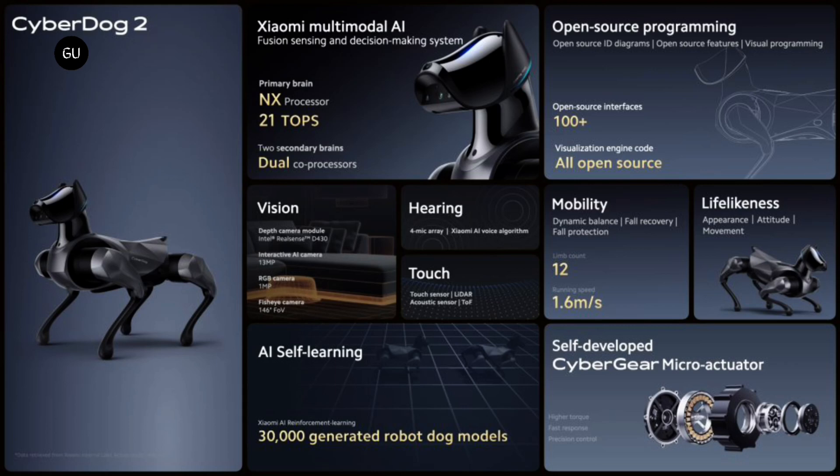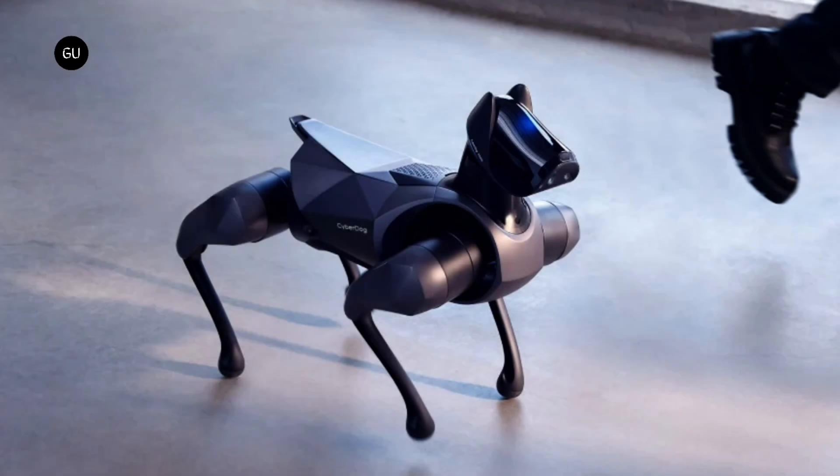Xiaomi has also made Cyber Dog 2 open source, with its code, structural drawings, graphical programming, and modular processing of various sensing capabilities all available to the public. This makes it ideal for technology enthusiasts and developers who want to experiment with this type of product.